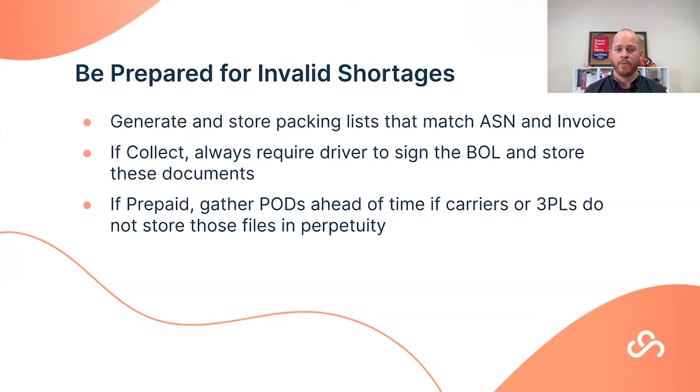If you're prepaid, get in front of gathering your proof of delivery documents early. It's not uncommon to get hit with a shortage deduction 90-plus days after the shipment was received. Carriers can archive PODs after some period of time, so if you don't have them upfront, you'll have to jump through more hoops to get those documents — and more hoops means more time and effort to dispute.